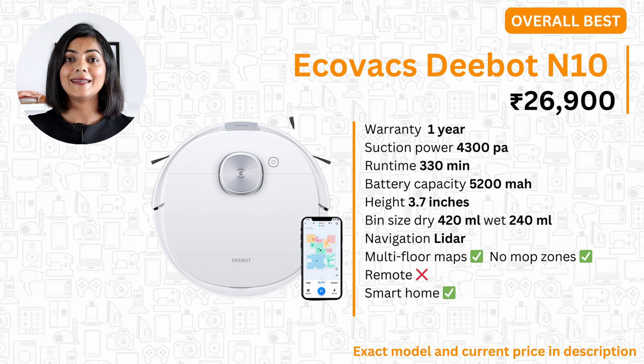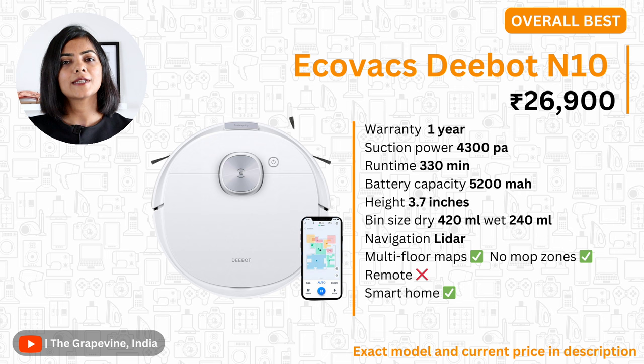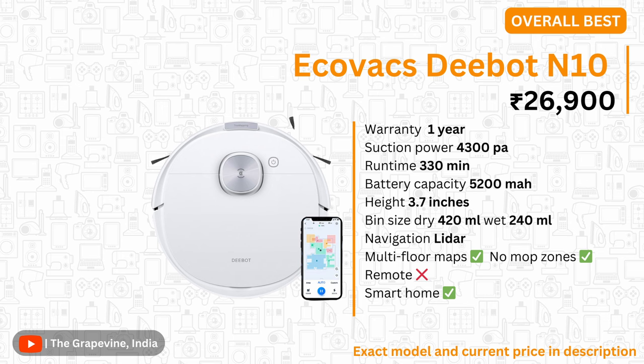My last recommendation in the segment without an auto-emptying dock is the Ecovacs Debot N10. This robot vacuum is ideal if you are undecided about needing an auto-emptying dock but want the option to extend later. It comes with the best suction power of 4300 PA and best runtime of 330 minutes in this segment, and is definitely a better option than the Xiaomi Robot Vacuum Mop 2 Pro in terms of specifications, especially when available at a lower price outside of a sale.